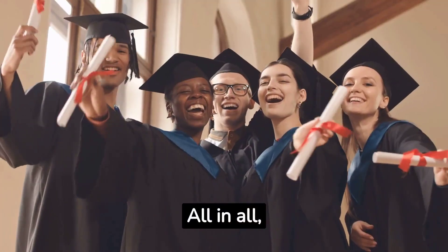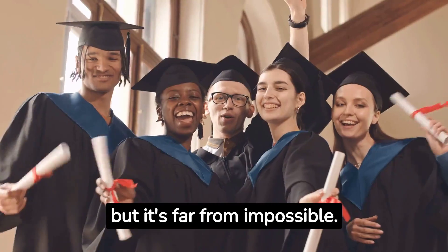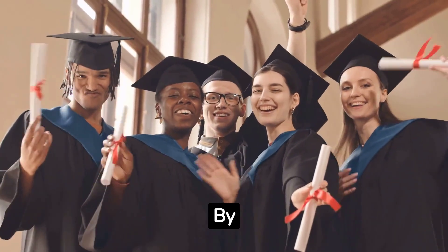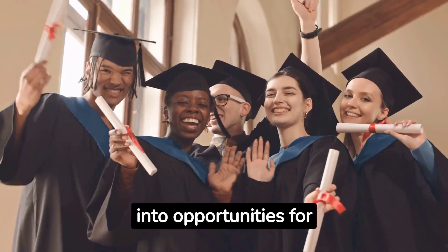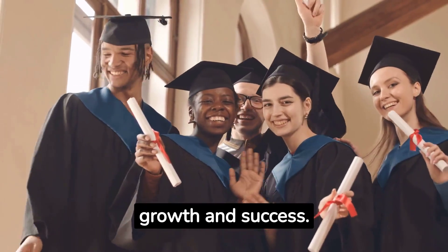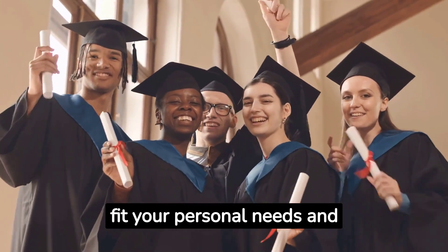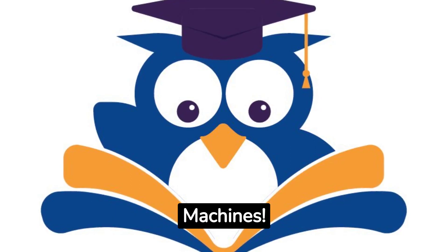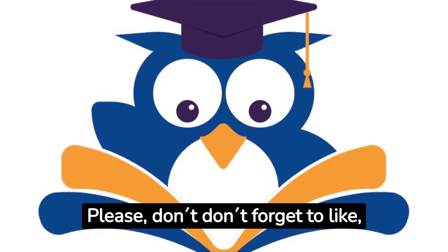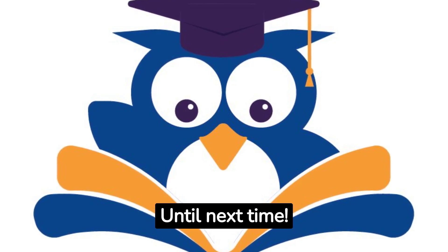All in all, studying with ADHD may present unique challenges, but it's far from impossible. By employing these strategies, you can turn these challenges into opportunities for growth and success. Remember, the key is to adapt these tips to fit your personal needs and strengths. Thank you for tuning in, Studying Machines. Please don't forget to like, share, and subscribe for more exciting content. Until next time, happy studying and learning!